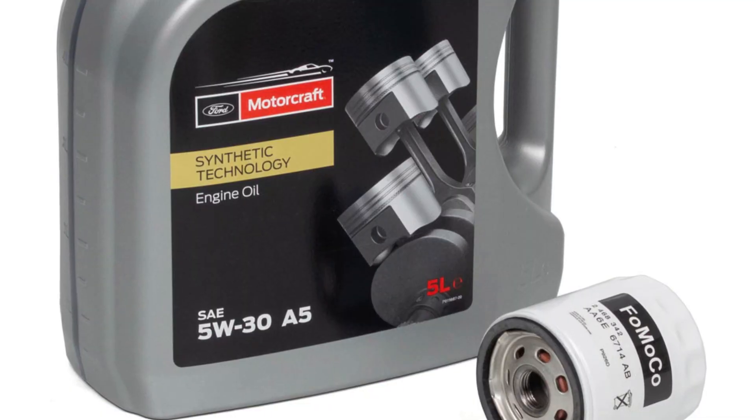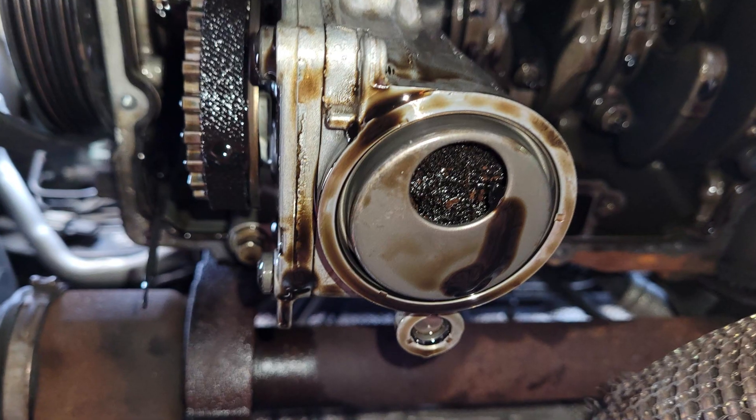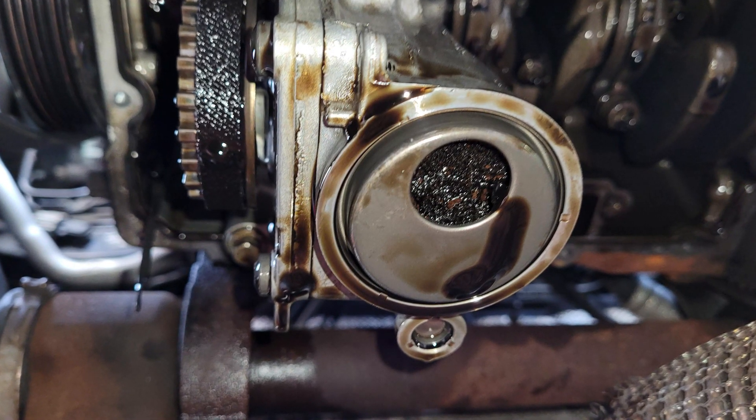For the sake of the wet belt's health, I would only use OEM Motorcraft oil that was tested with this belt and doesn't degrade it. The biggest problem with these belts is that they work inside the engine like a chain would and are submerged in oil. So if the belt starts degrading, it will contaminate the oil with debris. Eventually the oil intake will get clogged and the engine will suffer from oil starvation.